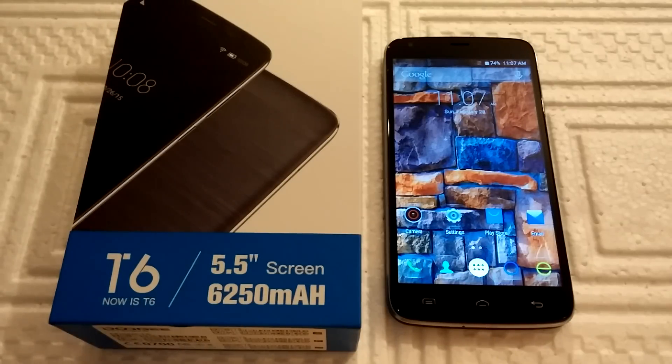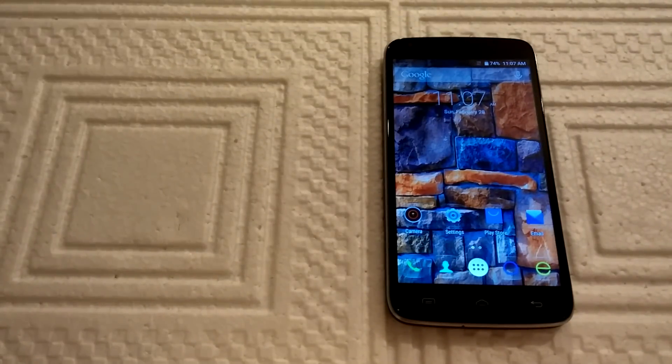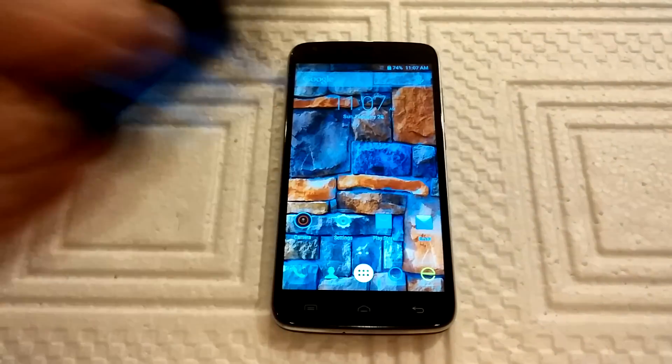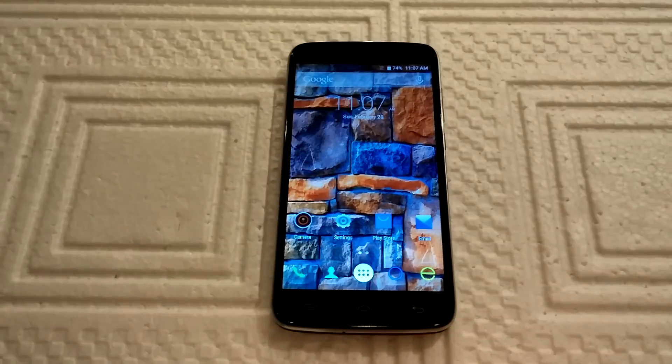Let's say a few words about packaging. As you can see it is packed in this box. Except the phone you will also get a fast charger, USB cable, hard case, and of course a short user manual.